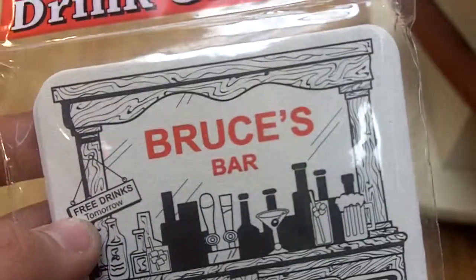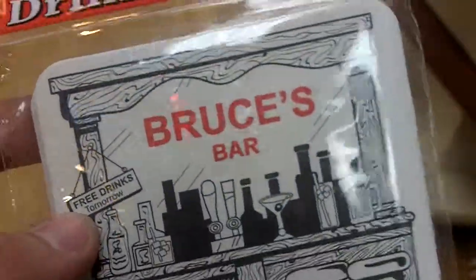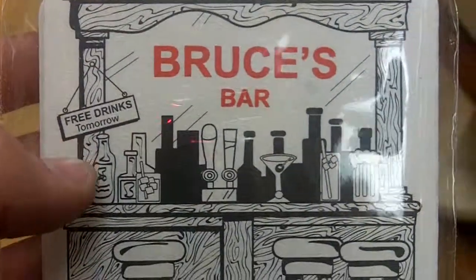Here we have Bruce's Bar, a set of six coasters available from Whole International, sold here at the Bethany Trading Company. It says 'free drinks tomorrow' right there.